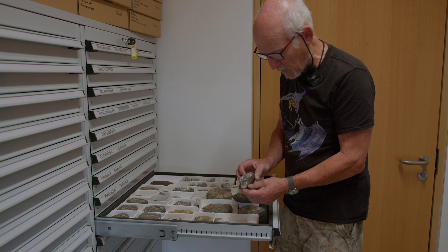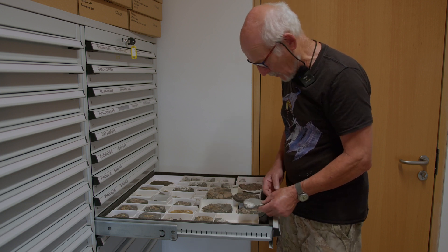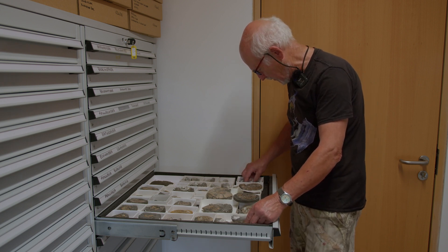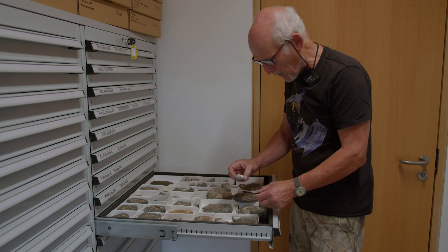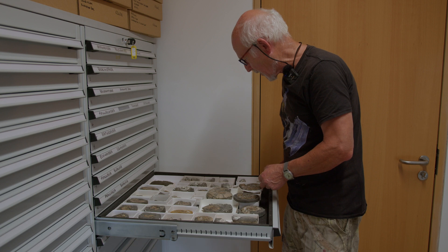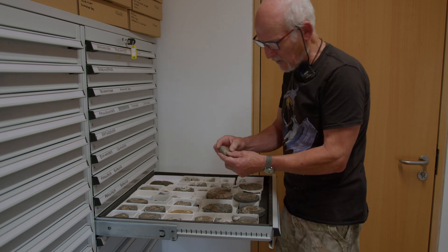Some come in little hard nodules that we get from the lower Kimmeridge Clay - you break these nodules open; these are from the base of the Kimmeridge Clay. These so-called ammonites are called pseudo... Pseudopictonia or something like that, but they're quite nice.